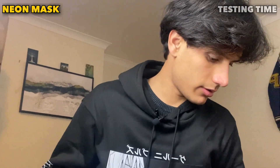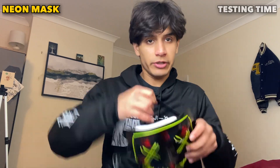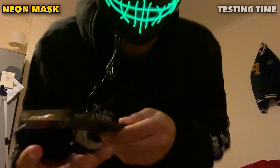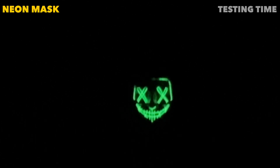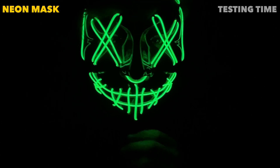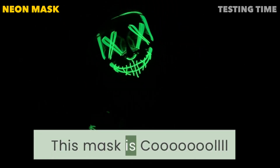I must add the batteries — and here we go. Let me turn the lights off. It worked! I can't believe it. This neon mask looks sick. This mask is cool.